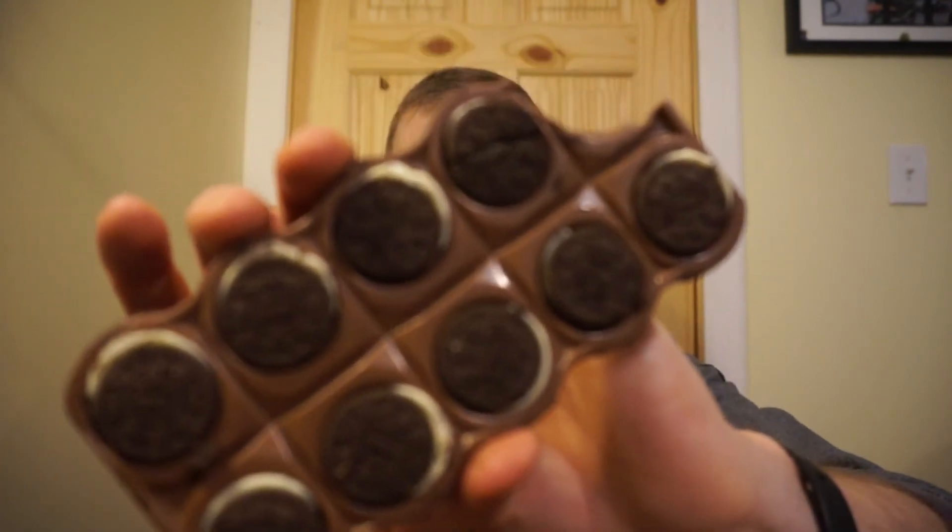I dig this one. That is so good — that is solid. Ron gives the Oreo Milka Sandwich 9 out of 10.